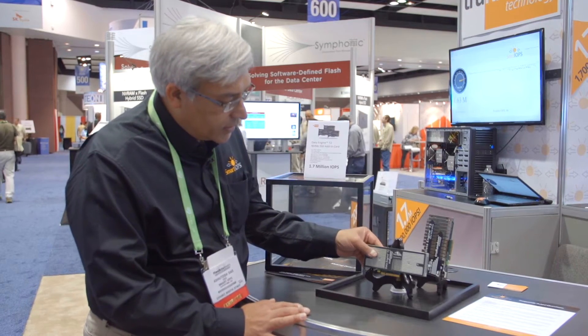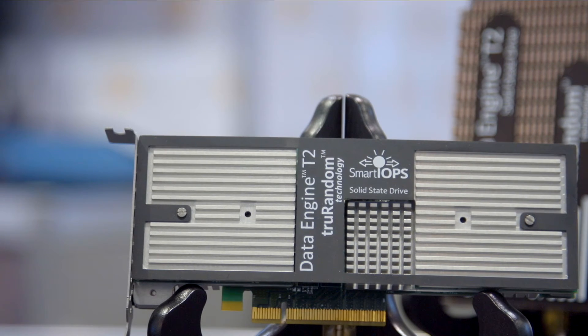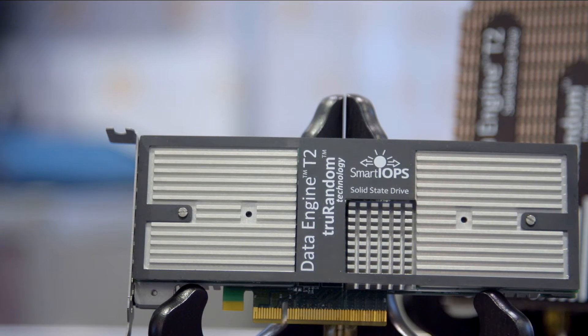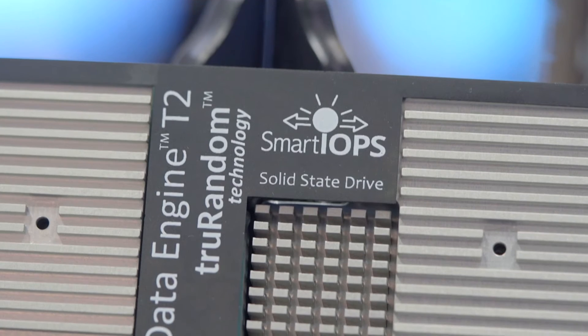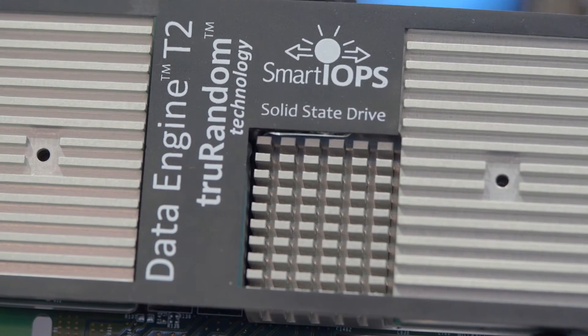This card here is our SSD NVMe card, which is the Data Engine T2. It has 1.7 million IOPS of random read and 1 million IOPS of random write. This card has a technology called True Random, and therefore both the reads and writes are completely random. Now let's go and check some of our other cards.